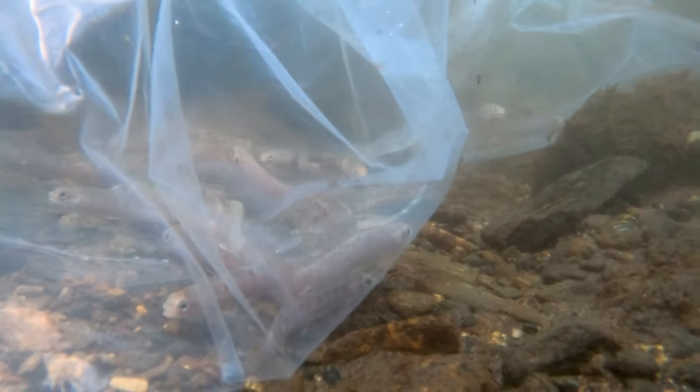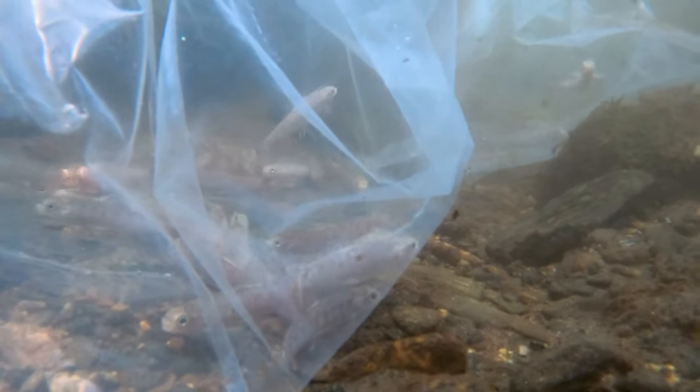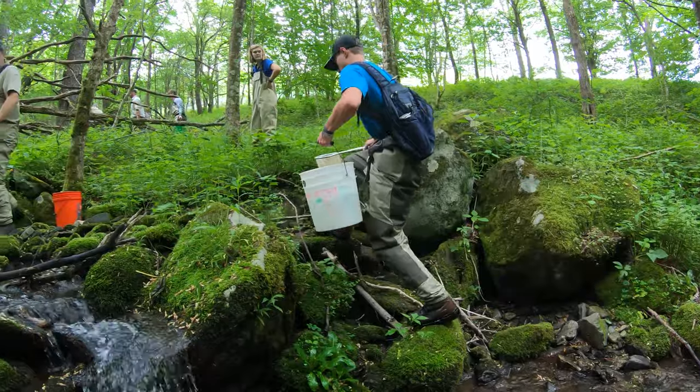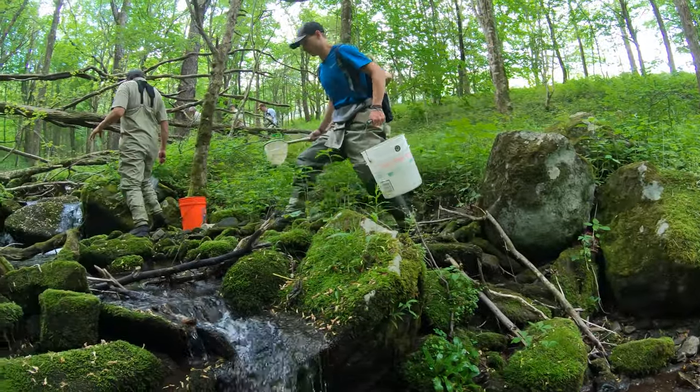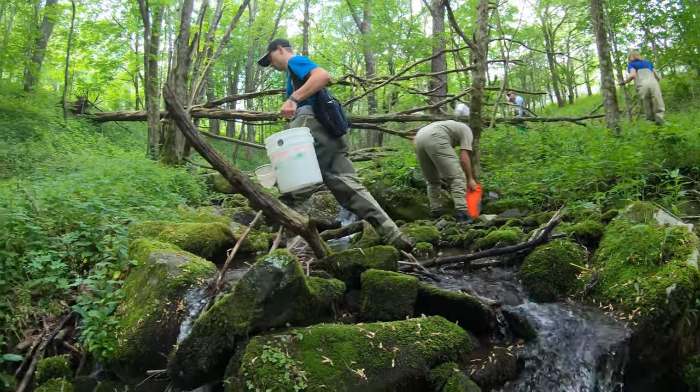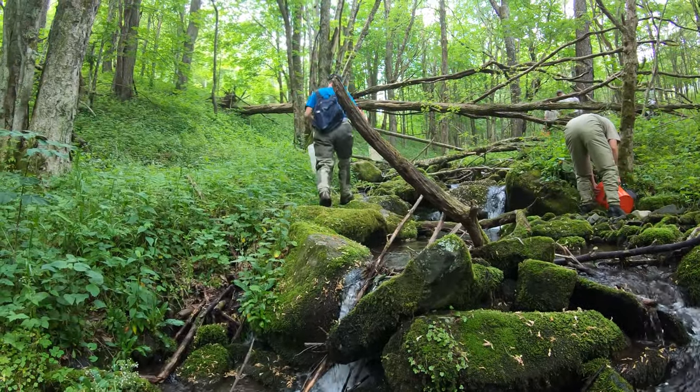Last year we were stocking in a different stream, and since the last stocking we were able to document wild recruitment, meaning that the fish that we stocked are now reproducing enough that we don't have to help them anymore — and that's the end game for us. So this year we were able to start restoring a brand new stream. The little fish we put in today are kind of like the pioneers of this stream. They're going to be the first Brook Trout back since they disappeared however many decades ago.